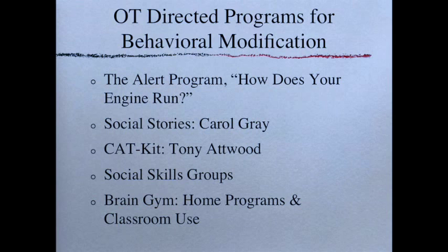That concludes this presentation. You can email any questions to me at betht@bpnht.com. I really hope you enjoyed hearing my disembodied voice — have a good afternoon. If you do have other sensory concerns, please feel free to give Bothell Pediatric and Hand Therapy a call and we'd be glad to set you up with a consultation or evaluation to help you and your child. Thank you and have a great day.